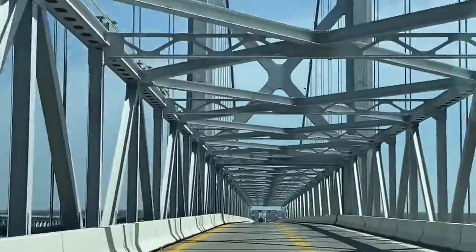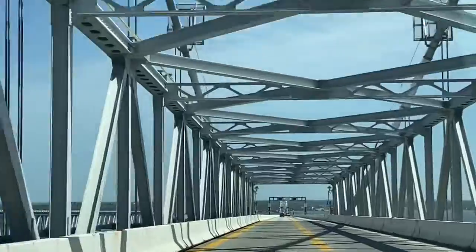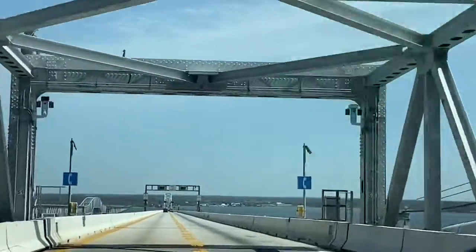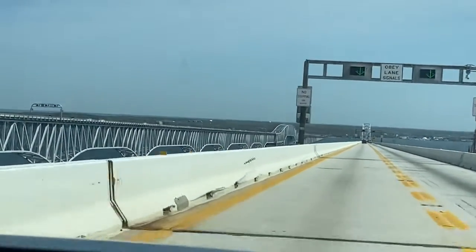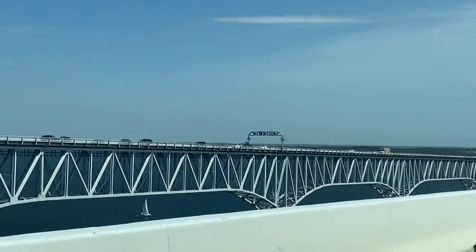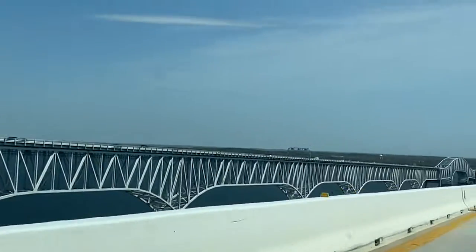There are little buoys in the water too. Lots of waves — I wonder how deep the Chesapeake Bay is. You can see a little boat over there; they're probably enjoying their day.